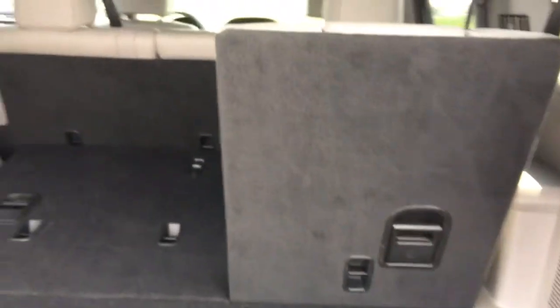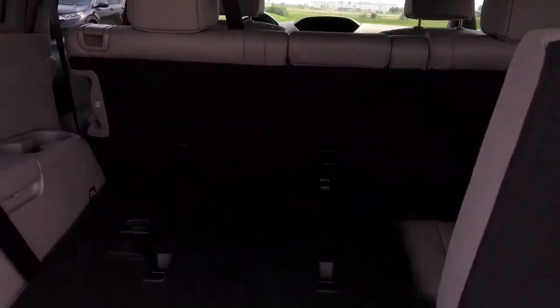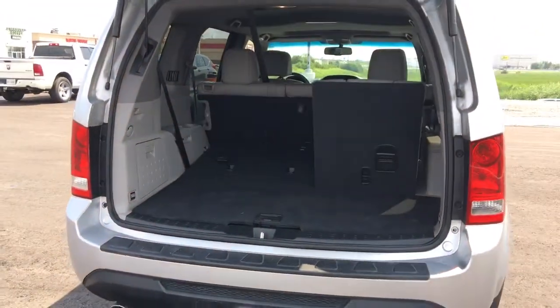And if you need to increase your cargo area, no problem — grab the handle, pop it down, and you can create a large flat cargo area that will even line up with the middle row seats when they fold down. So basically, you can handle anything in your Honda Pilot.